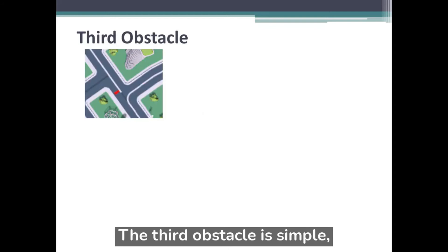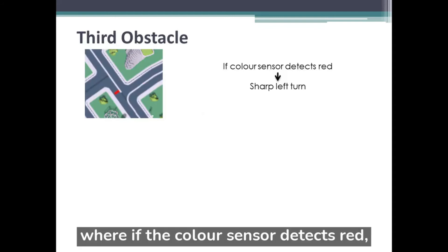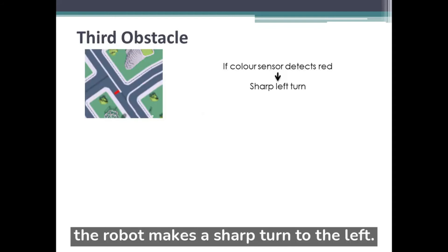The third obstacle is simple: if the color sensor detects red, the robot makes a sharp turn to the left.